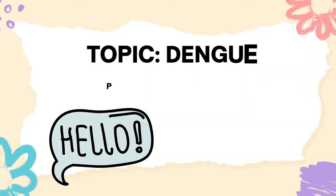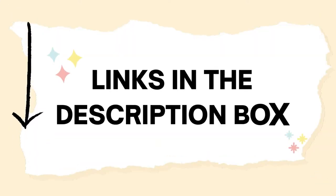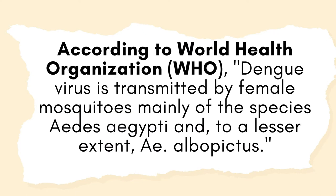Hi everyone, today we are going to talk about dengue prevention. You can check out my other two advocacies and I will put the links in the description box. Let's start. First, what exactly is dengue? According to the World Health Organization, or WHO,